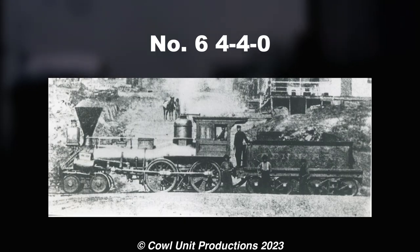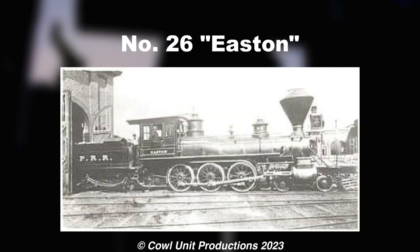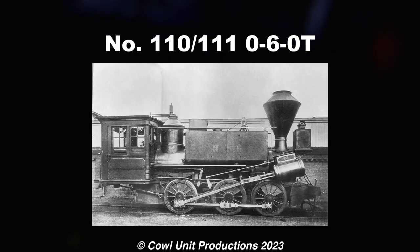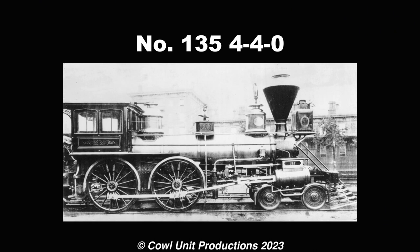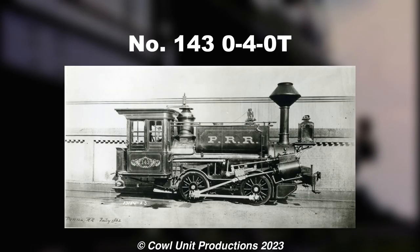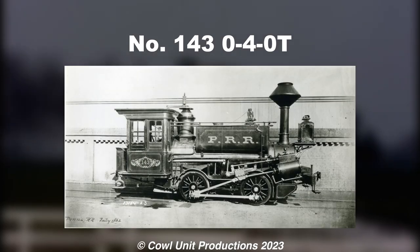Man, early 4-4-0s looked a bit funky in my opinion. Now including closer driver wheels and the stereotypical funnel. Locomotive standards were hella quirky back then. Another standard design amongst every other 19th century railroad. Man, the Pennsy loved dinky tank engines. Admittedly, it's adorable.